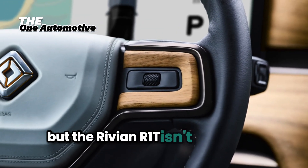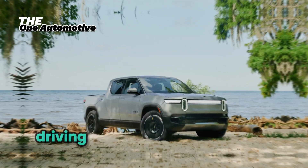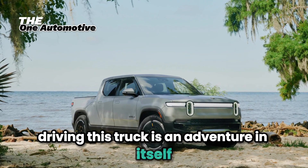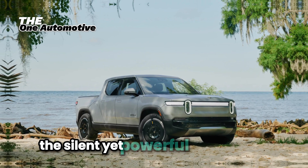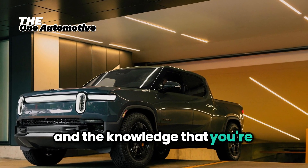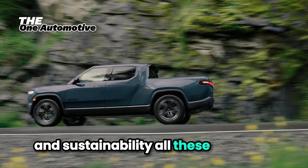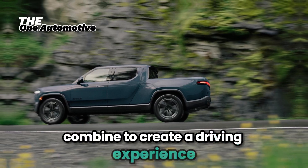But the Rivian R1T isn't just about specs and features — it's about the experience. Driving this truck is an adventure in itself. The silent yet powerful acceleration, the confidence-inspiring handling, and the knowledge that you're driving a vehicle at the forefront of technology and sustainability all combine to create a driving experience like no other.